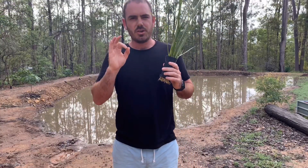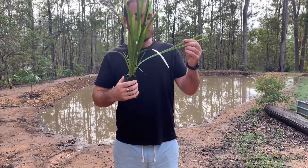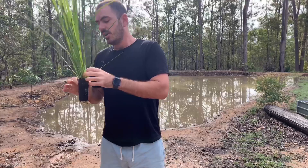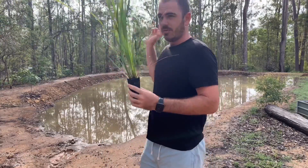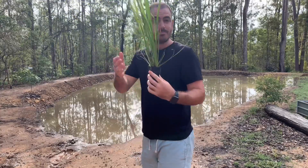This next one is the Lomandra hystrix — it's the creek matrush, and it's a native grass to Australia. It's also good for local frogs and birds. I've got two more of these that I've already laid out, but the camera wasn't rolling.